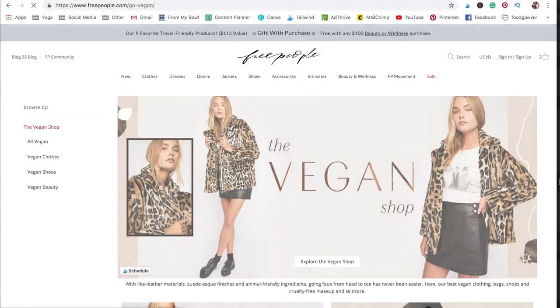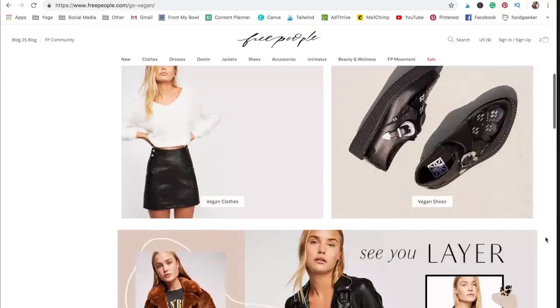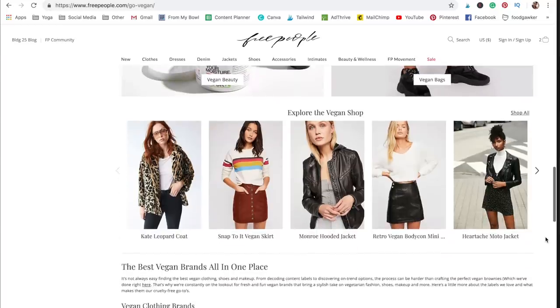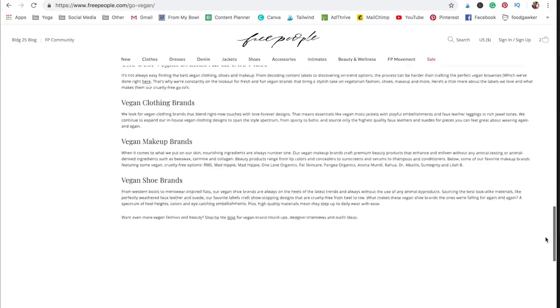If you have a larger budget, Free People actually has an entire vegan shop on their website where they feature vegan-friendly alternatives to leather, suede, and fur. They even have a vegan beauty product section, and I've heard from several friends that their options are usually pretty high quality and last a while.